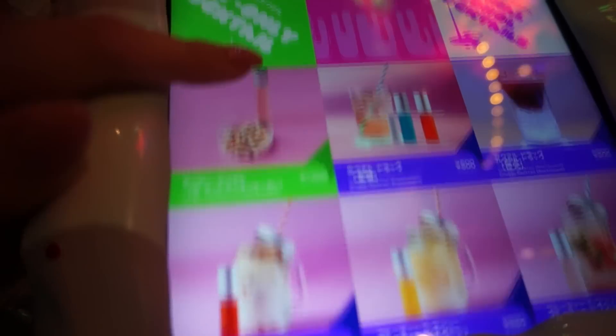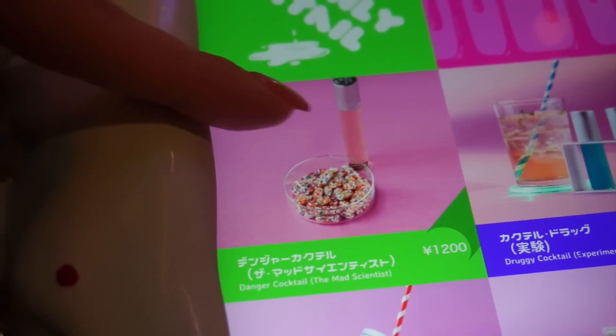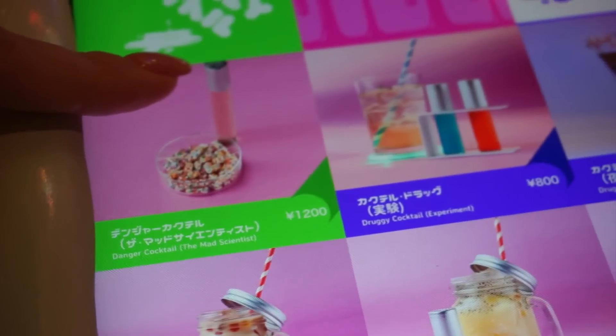The drink menu is also very cool — lots of really interactive drinks that you need to mix yourself. Let's take a look.